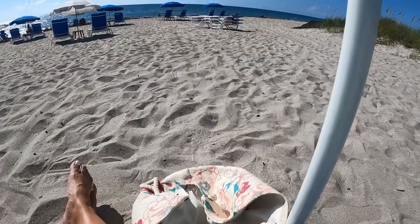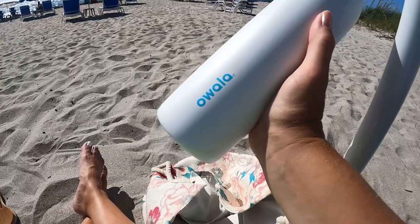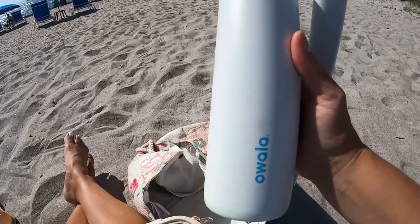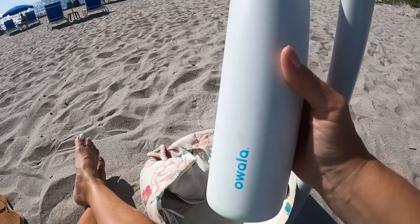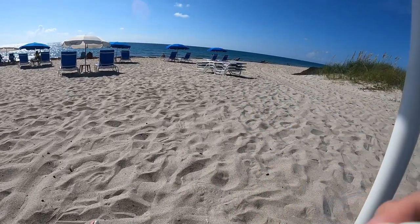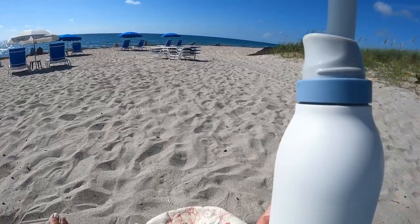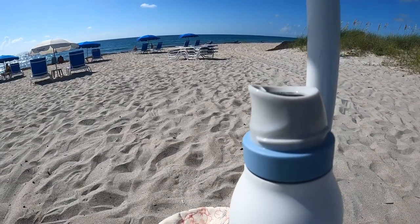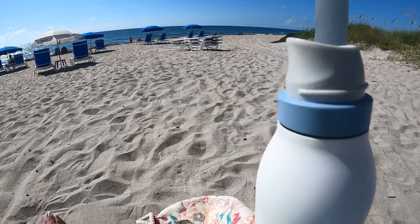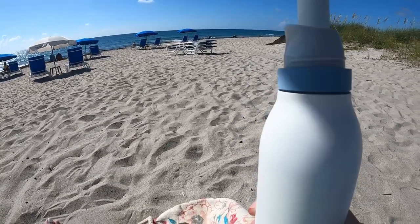I am loving these water bottles — these are amazing. This is great for Disney, the beach, out and about. The straw is built right into the cap, and you don't even have to tilt the bottle or anything — you just use it like a straw. It's so great. Keeps everything cold for a long time.